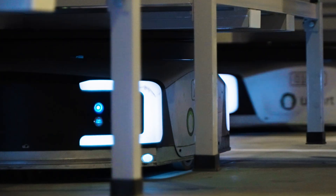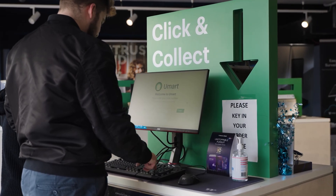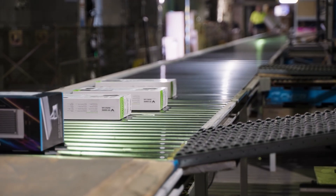They can move over 300 products an hour, navigating a warehouse that's practically a maze. From order to pickup, watch your tech travel from deep within our warehouse, all the way to the store's front door.